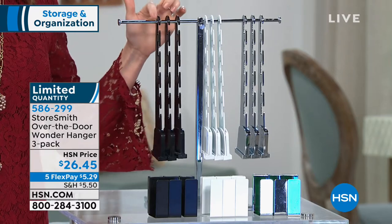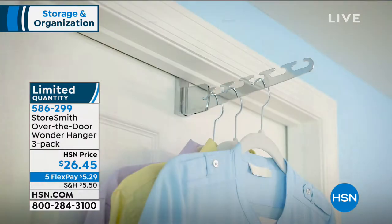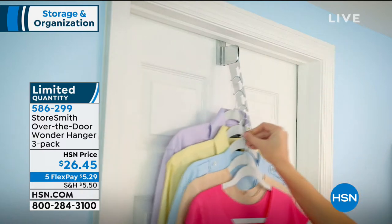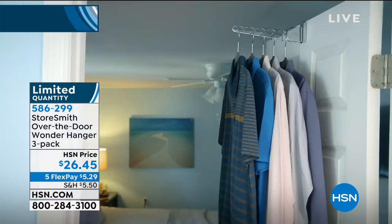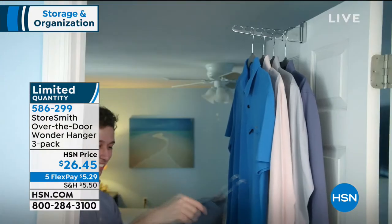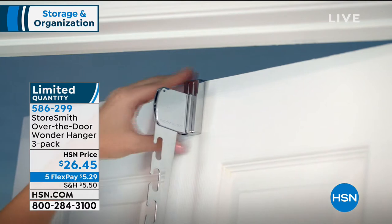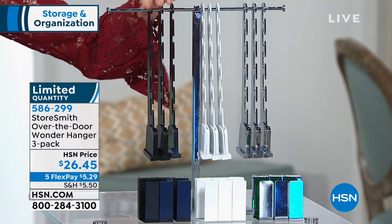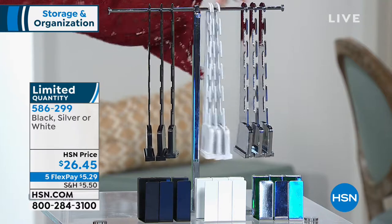How about getting a brand new closet? It's very expensive to even have somebody come in and consult on getting more space. We've got a limited amount of these available — the Storesmith, which is exclusive here to HSN, Over-the-Door Wonder Hanger. These make use of that back-of-the-door space that's so neglected. It folds right down into just about nothing. $5.29 to get this home and you are getting a three-pack. We have three great colors remaining — black, white, and stainless steel silver.